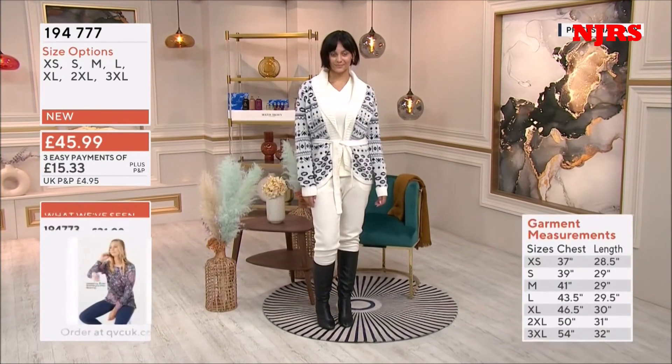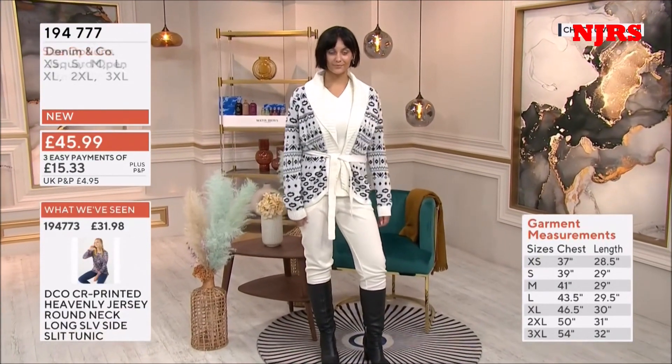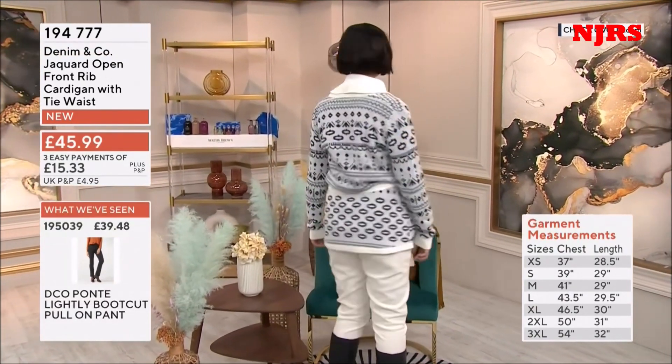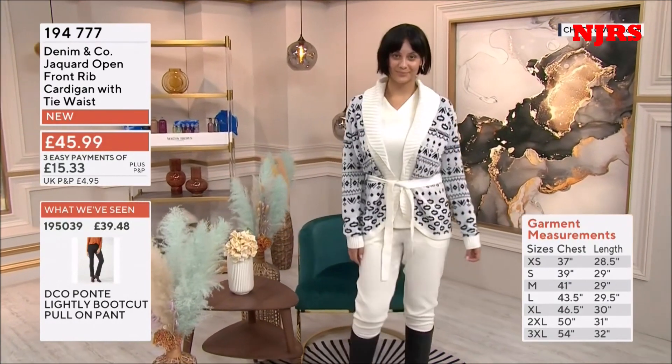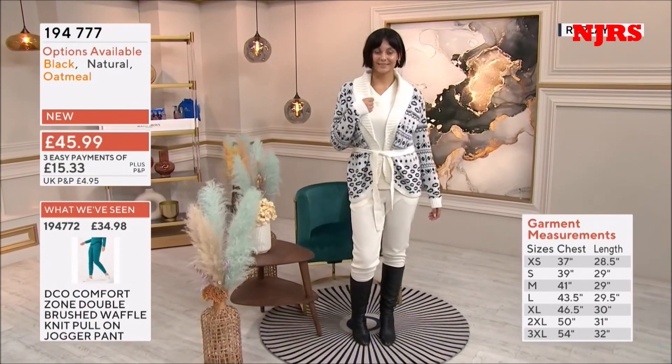Look at that — that's with the trousers we were just showing, the waffle trousers. How cool is that as a look? It looks like she needs a log cabin and a hot chocolate. Well, don't we all? And a roaring fire. I would like all of that — all of that now please. Autumn vibes.